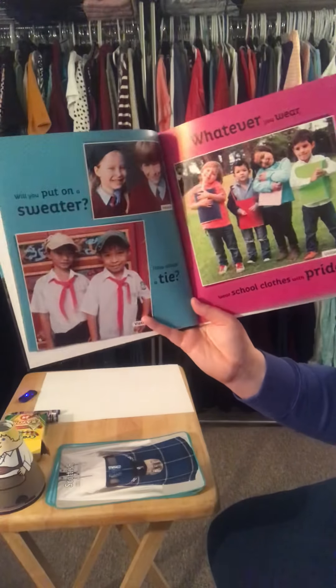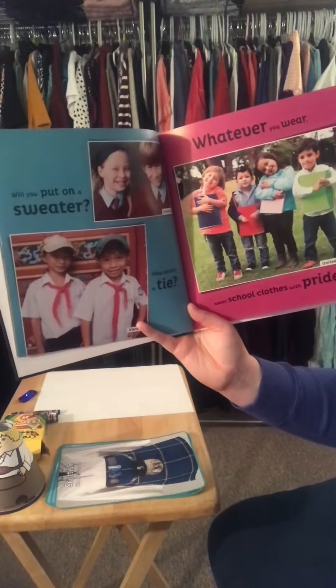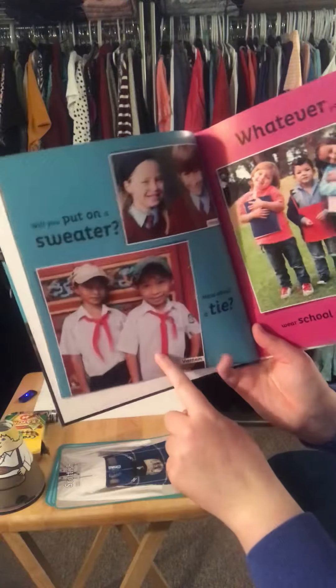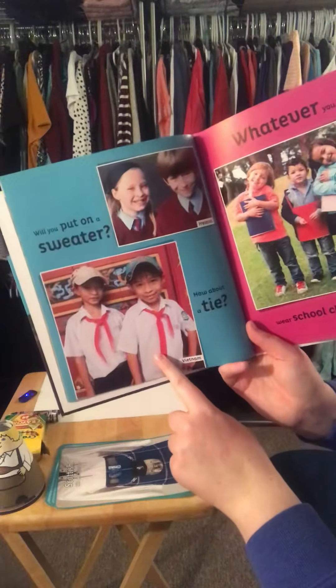Will you put on a sweater? How about a tie? Whatever you wear, wear school clothes with pride. This boy and girl are from Ireland, Vietnam, and the United States, where we live.